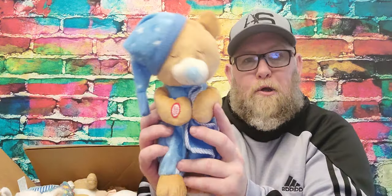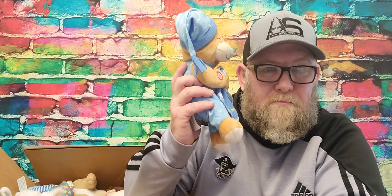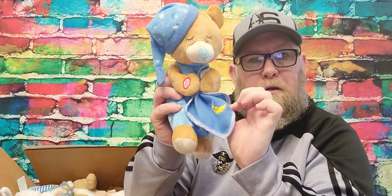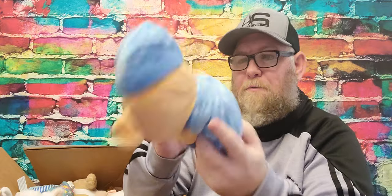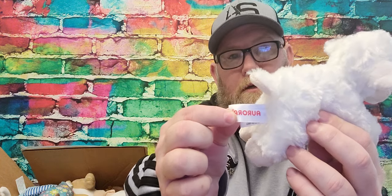First up we've got this little blue bear. It makes a sound — sounds like it needs batteries. It's got a little moon on the blankie here. So cute. I'm going to count these afterwards and give you all a count of how many we got. But here's plush number one. Next up we've got this little lamb from Aurora. It's a little lamb. Cute.